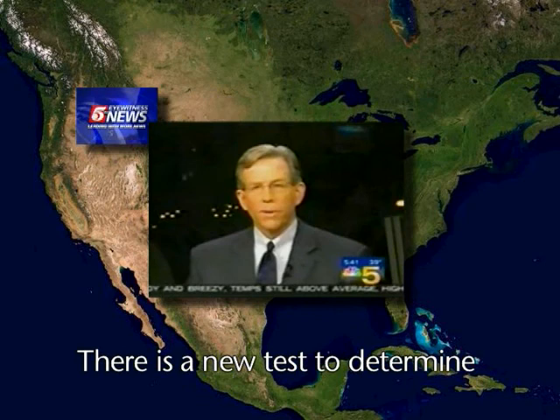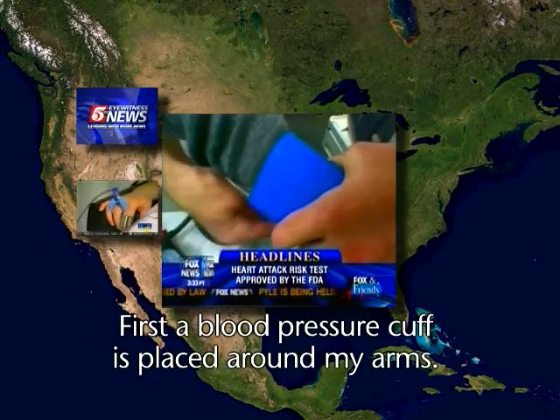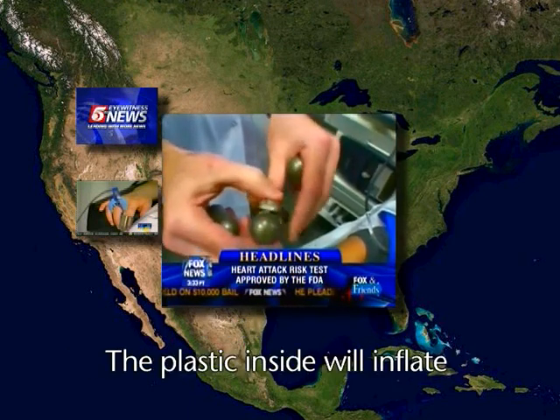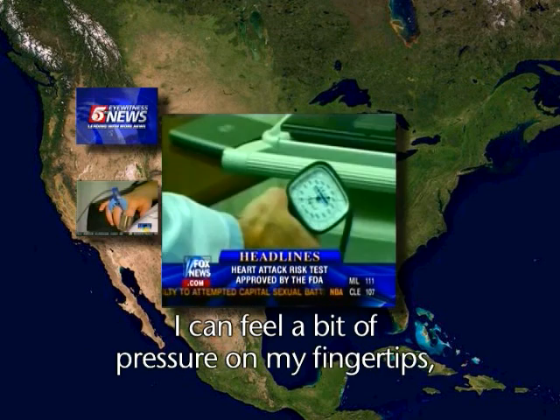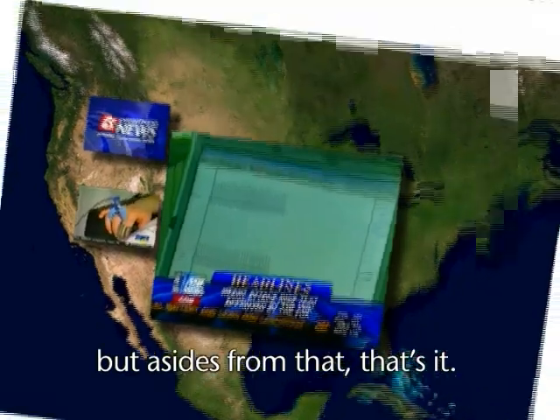There's a new test to determine your risk for heart disease, and it's right at your fingertips. First, a blood pressure cuff is placed around my arm. Then these sensors go over the fingertips. The plastic inside will inflate, putting pressure on my blood vessels. I can feel a little bit of pressure on my fingertips and from the blood pressure cuff around my biceps, but aside from that, that's it.